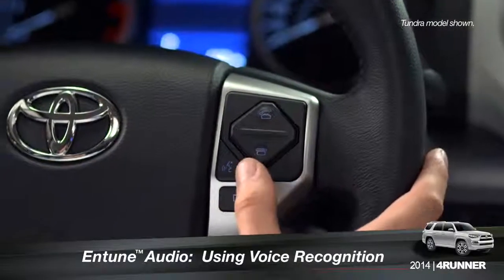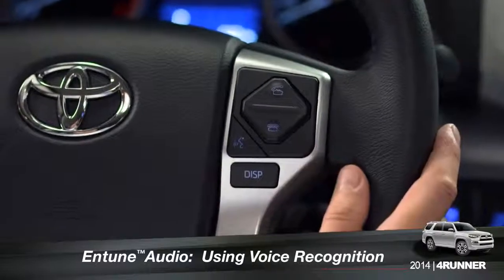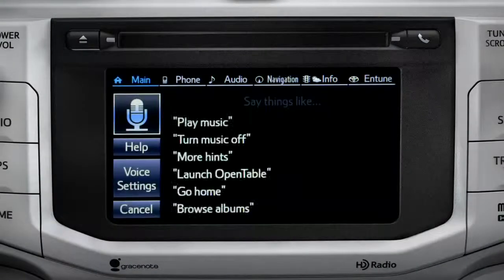To use the voice recognition system, press the talk switch on the steering wheel. How may I help you? The voice command screen will appear with a list of sample commands.